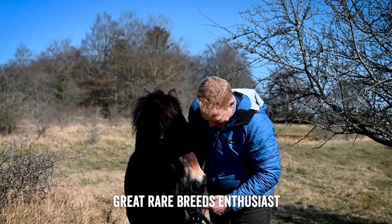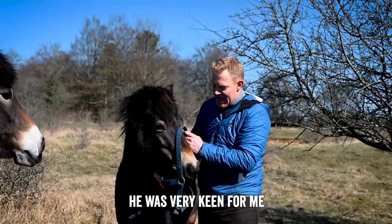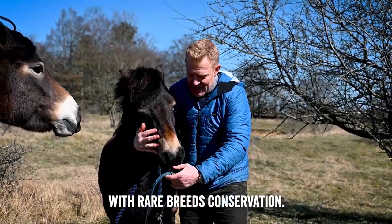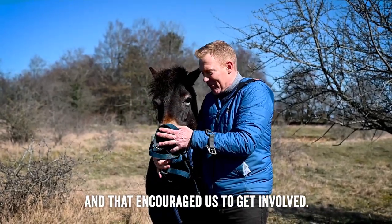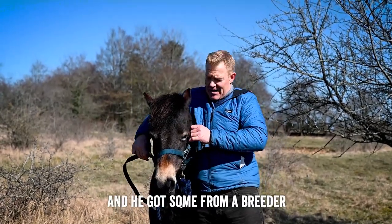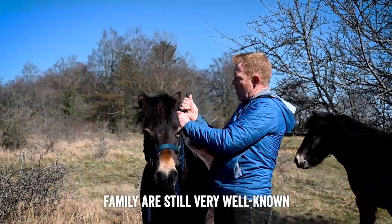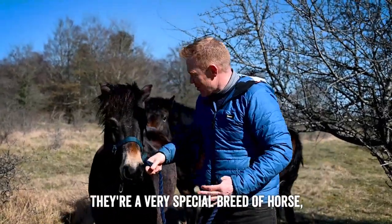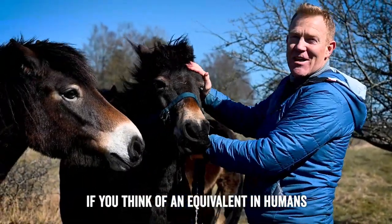My dad was a great rare breeds enthusiast and founder chairman of the Rare Breed Survival Trust, so he was very keen for me and my three sisters to get involved with rare breeds conservation. He gave us all a breed each, and my breed was the Exmoor Pony. He got some from a breeder off Exmoor, a man called Ronnie Wallace, and the Wallace family are still very well known breeders up on Exmoor. I absolutely adore them — they're a very special breed of horse. Ancient really, almost Neanderthal if you think of an equivalent in humans.